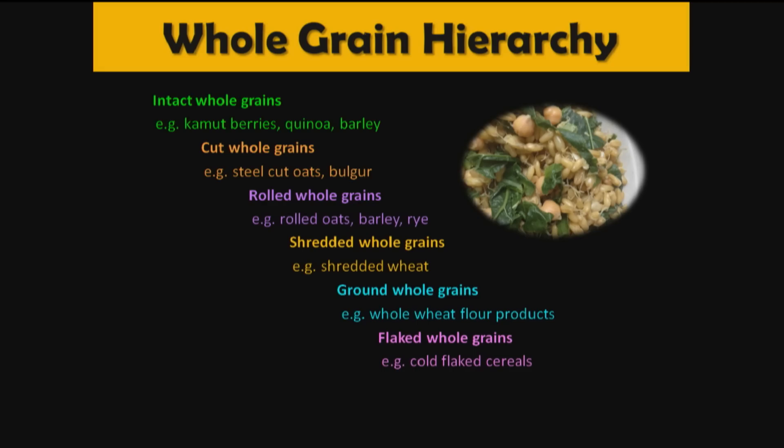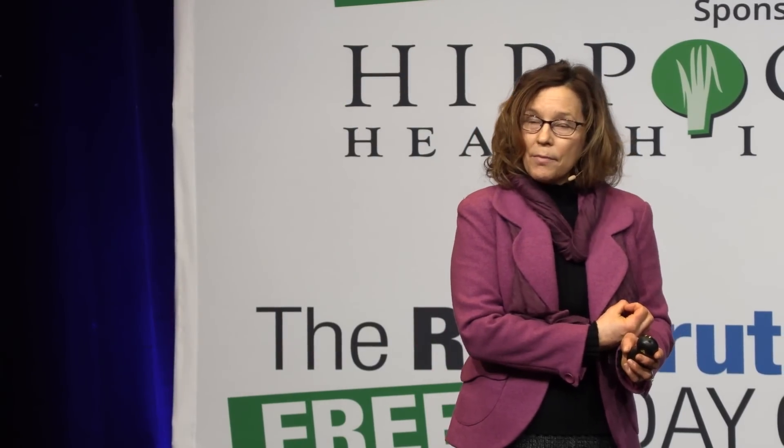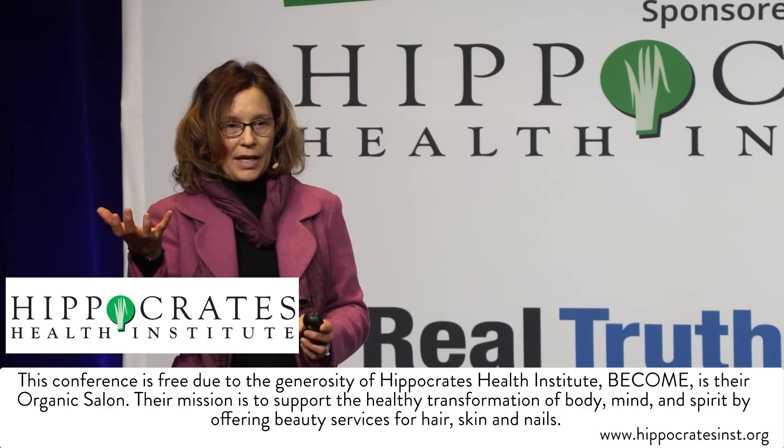Next on the hierarchy are cut whole grains — we chop the whole grains, increasing surface area and exposure to oxygen, so some oxidation can occur. That's one level down, covering things like steel-cut oats. Then come rolled whole grains, shredded whole grains, ground whole grains or whole wheat flour products, flaked whole grains, and at the bottom, puffed whole grains. As we go down the hierarchy, glycemic index increases — the rate at which foods are absorbed into the bloodstream — and nutrient destruction also increases.